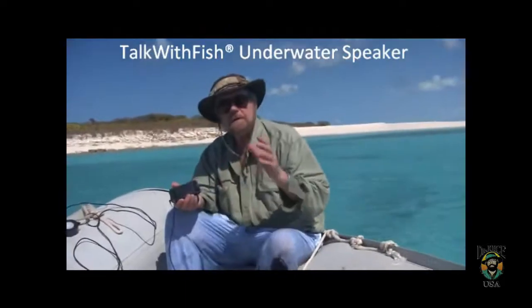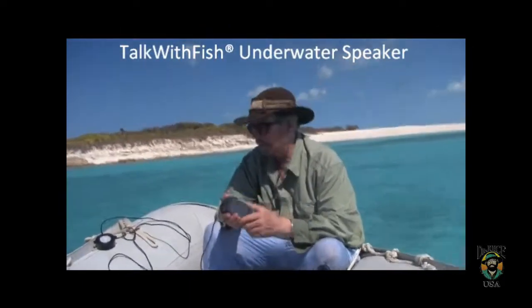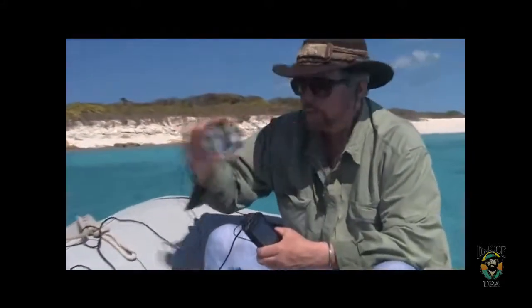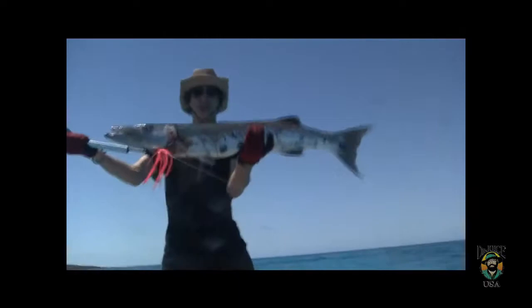Check out Talk With Fish with Barracuda. We're out here fishing for barracudas down in the Bahamas, and I've got my Talk With Fish speaker. It's doing the Cuskiel sounds, which is their mating sound. It's a baby. Cool.